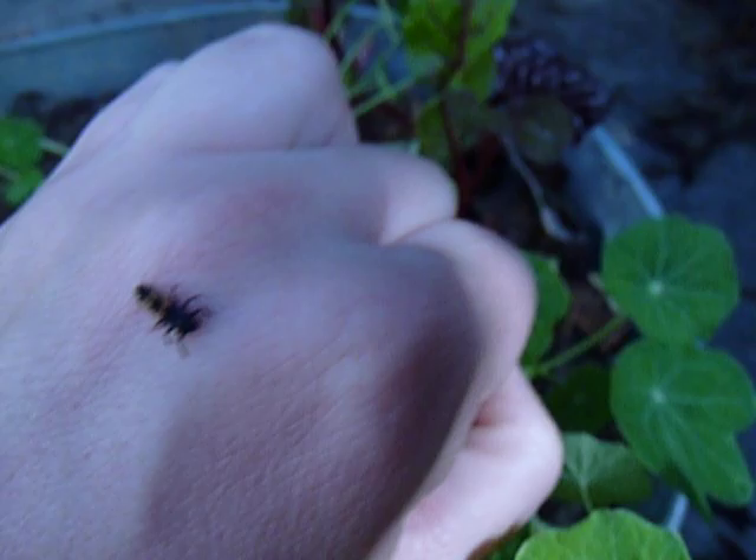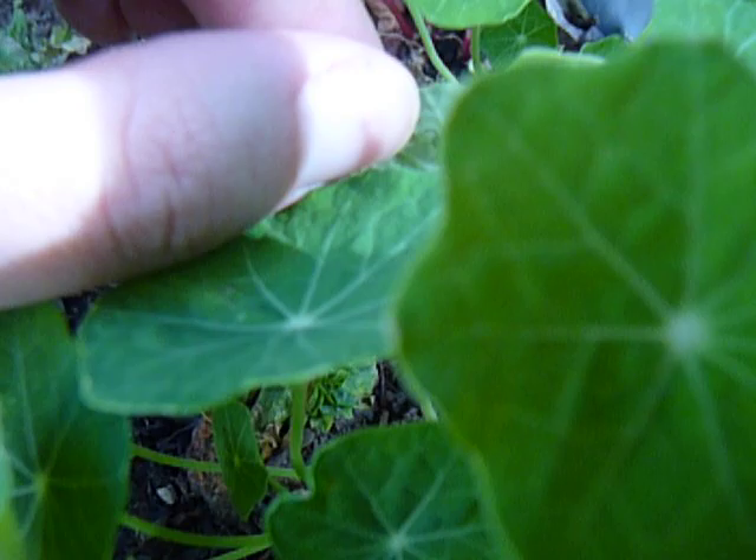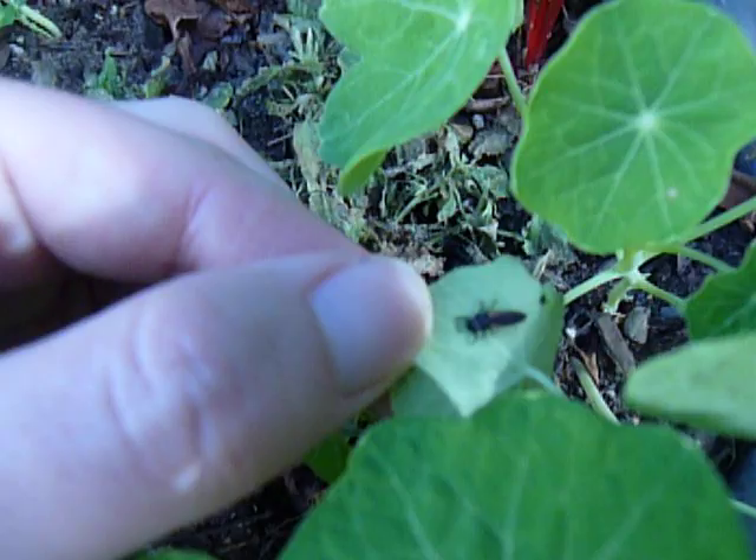Here's another one hanging out on a leaf. You can see it's a little bit bigger than the one that I have on my hand, and yet another one hiding under a leaf here that looks a little bit different. It hasn't quite gotten its red spots.